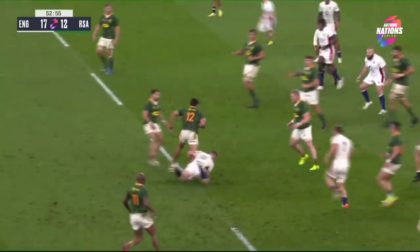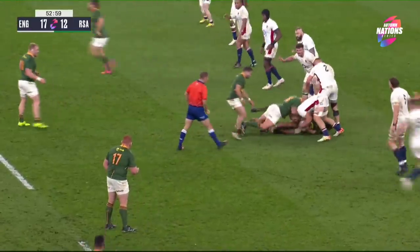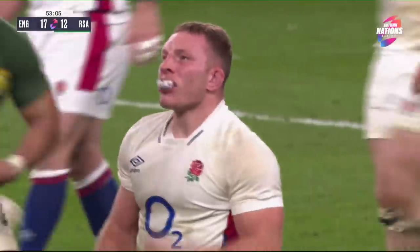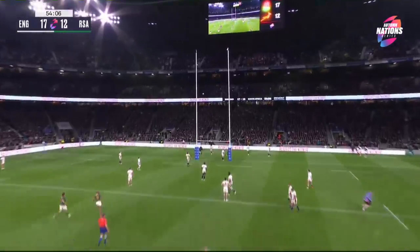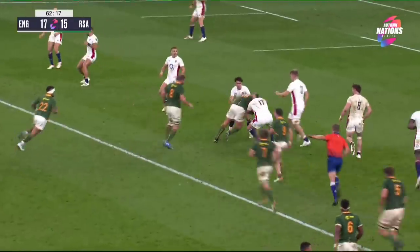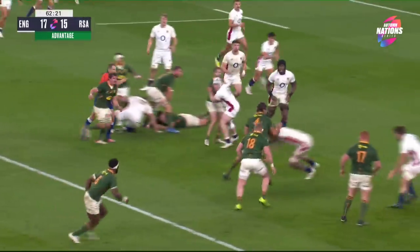Mepimpy just whispering in his ear — the follow-up tackle is missed by Stewart. Is that turned illegally? Sam Underhill — a penalty straight in front, perhaps to the outstanding centre partnership in world rugby. Malcolm Marks. Oh, it's a penalty advantage coming for South Africa.